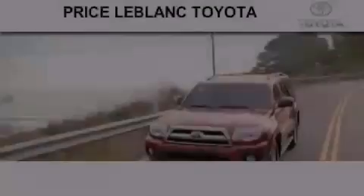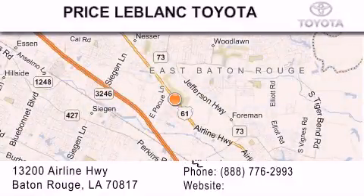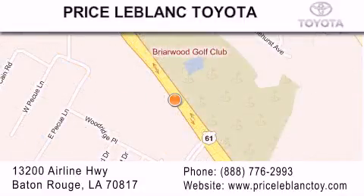Thank you for shopping at Price LeBlanc Toyota Scion, conveniently located at 13200 Airline Highway in Baton Rouge. Please contact our internet department at 888-776-2993 for special internet-only pricing.